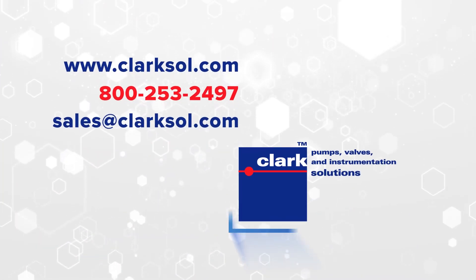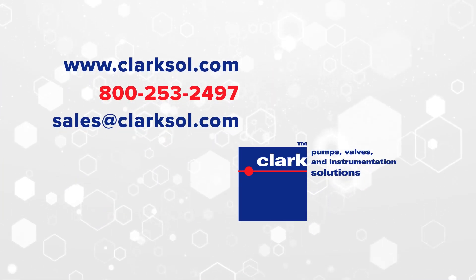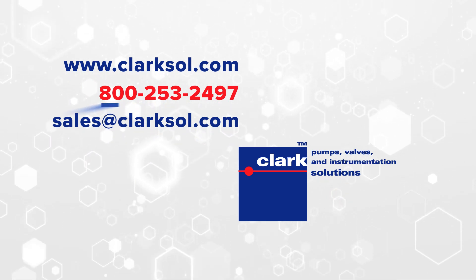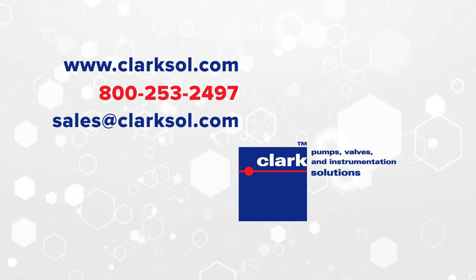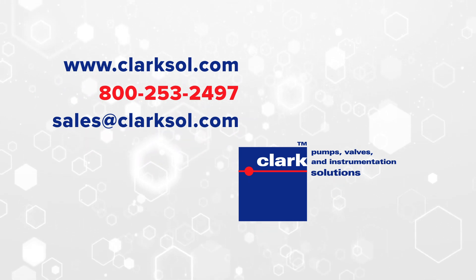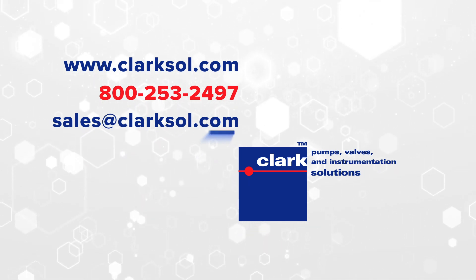For more information about our miniature peristaltic pumps, contact Clark Solutions at 800-253-2497, or visit our website for a live chat at ClarkSol.com. You can also send us an email at sales@ClarkSol.com.